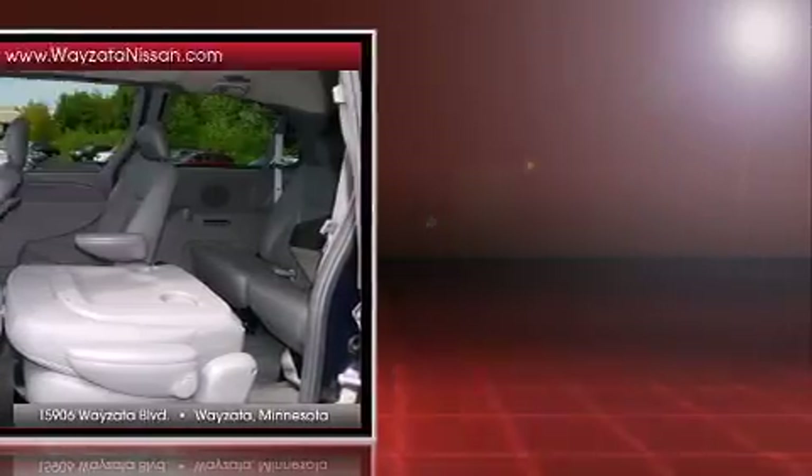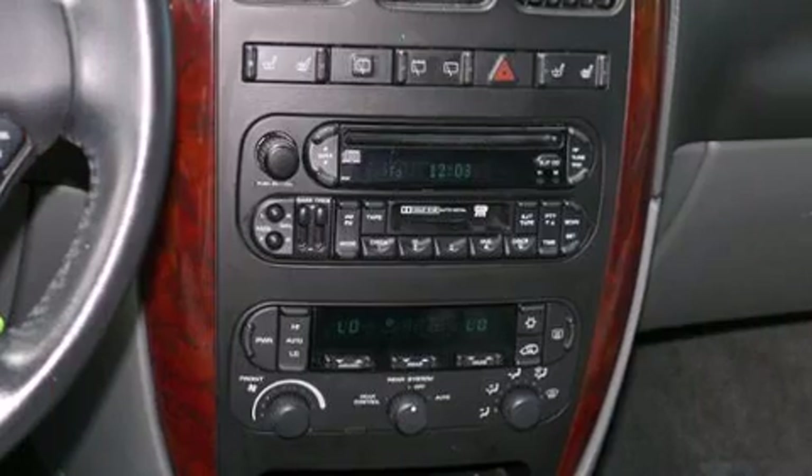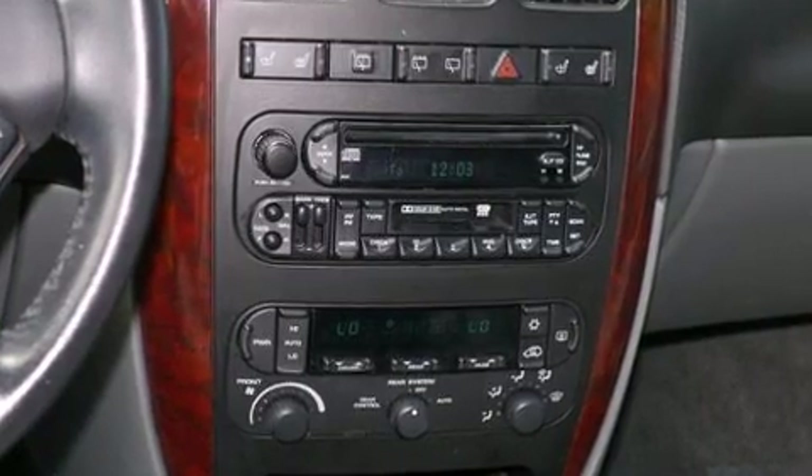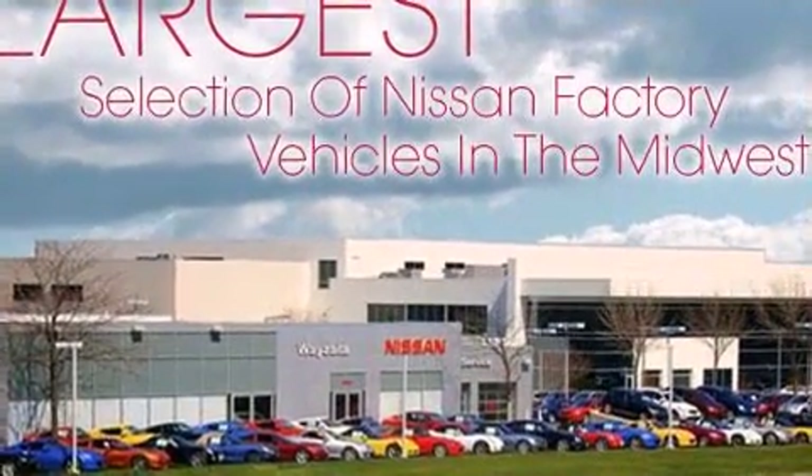Chrysler prioritized practicality, efficiency, and style by including delay off headlights, front and rear reading lights, one-touch window functionality, heated door mirrors, and remote keyless entry.